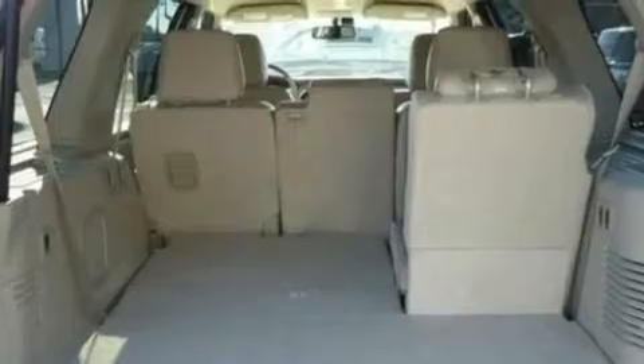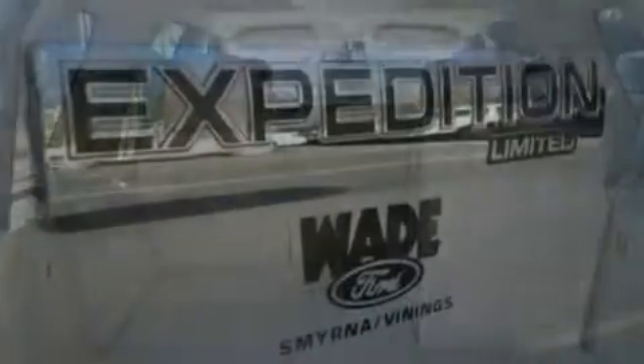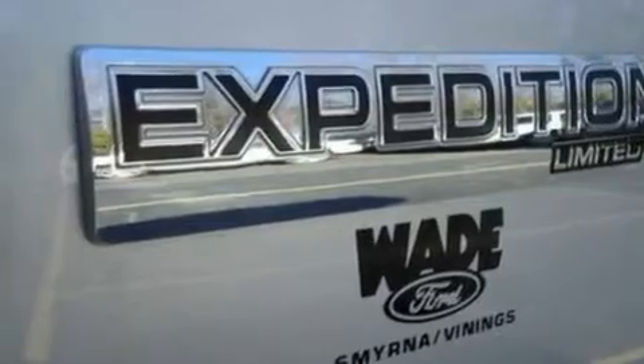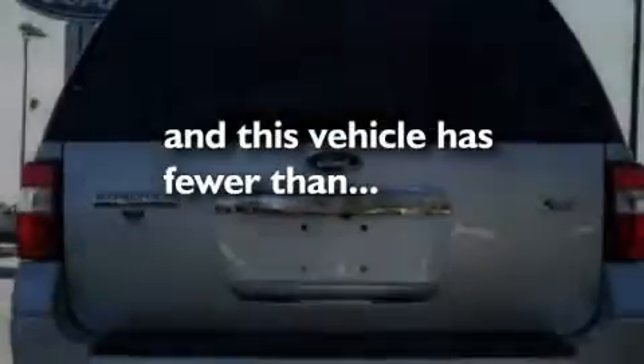Additional features include a trailer hitch receiver, big 18-inch wheels, a low-tire pressure indicator, air conditioning with automatic climate control, and this vehicle has fewer than 17,000 miles on the odometer.